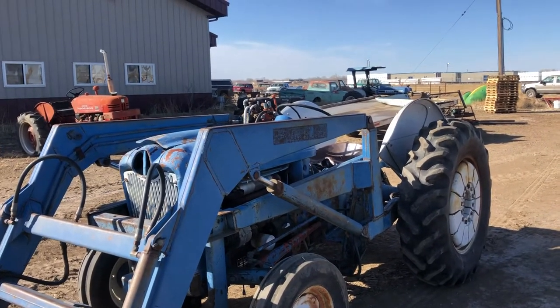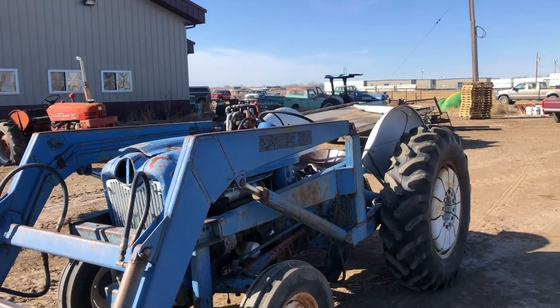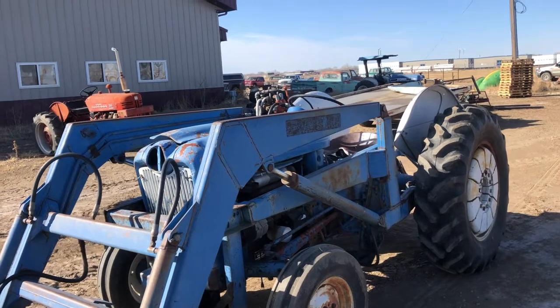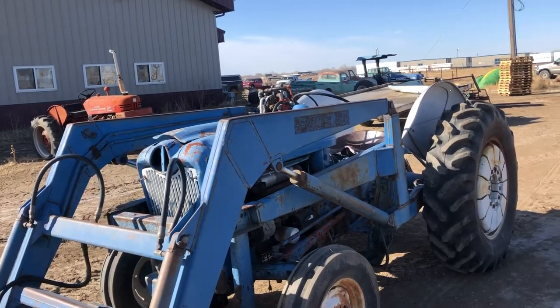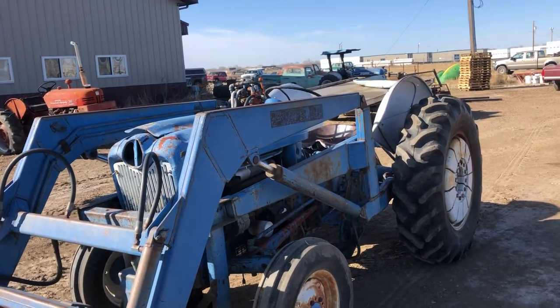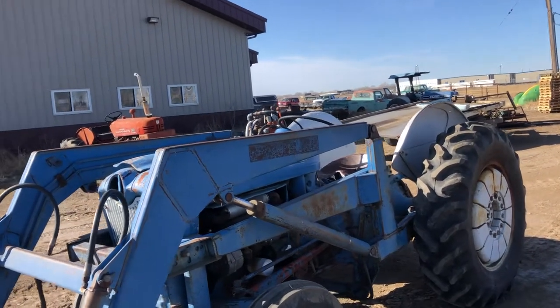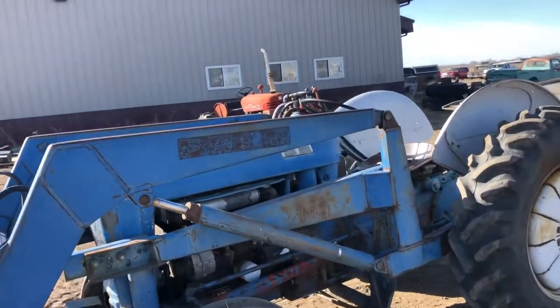Hi folks, Matt Smith with Smith Sales Company Auctioneers in Miles City, Montana. Here we have a nice little Ford tractor. It has a nice loader on it. I just started this tractor not 25 seconds ago — you hit the button and it starts right up. It runs nice.